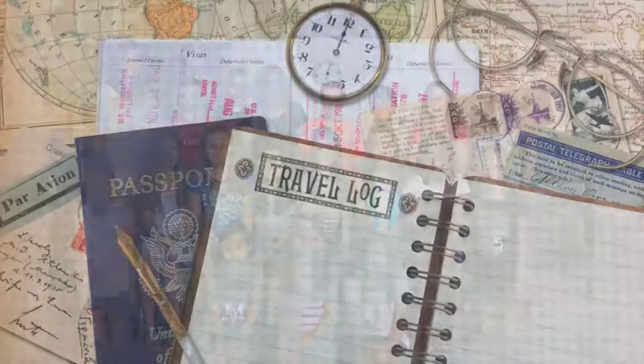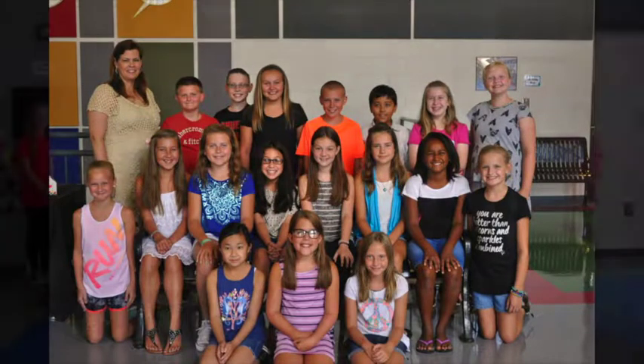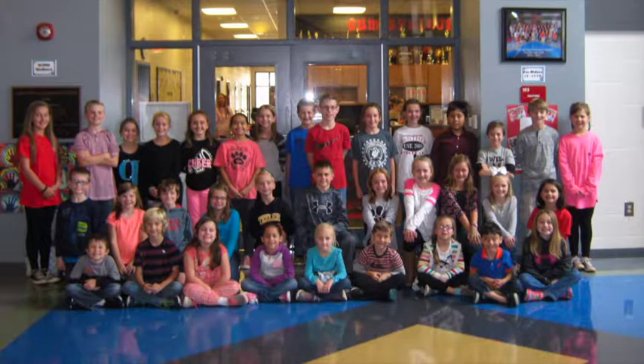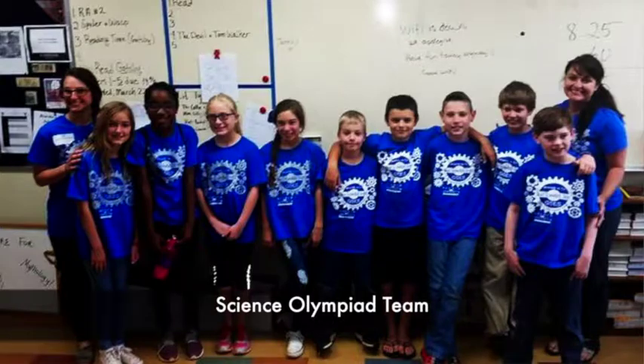Other examples of leadership at GSES include Panther Helpers and Student Council. Gum Springs students use their brains and leadership skills to participate in Science Olympiad and Reading Bowl teams. Last year, the Reading Bowl team won the state championship. Wow! Now back to you at the news desk.